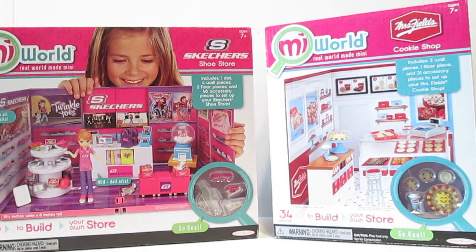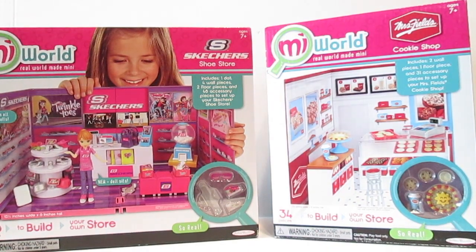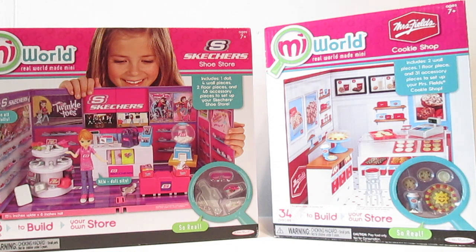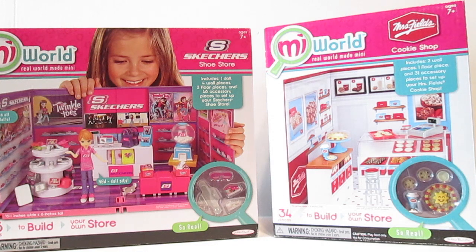What's going on everybody? Jason here, your dude with dolls, and I am super excited about today's video because I have these really awesome miWorld play sets. They're created by Jakks Pacific. I have been seeing these toys out for a little while now, and I have been wanting them. I am super excited to have them in my hands. Right here I have miWorld Skechers, and right here I have miWorld Mrs. Fields Cookie Shop. Let's take a really good look at these.